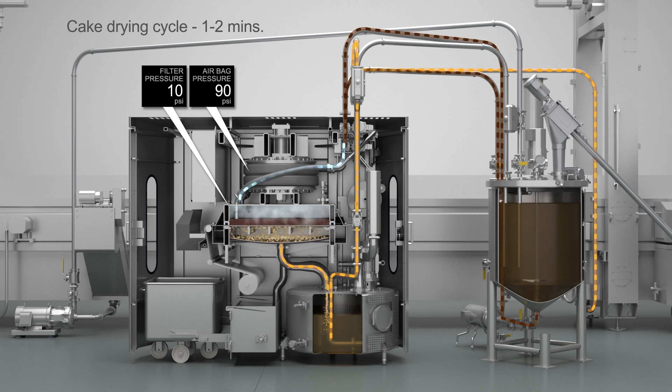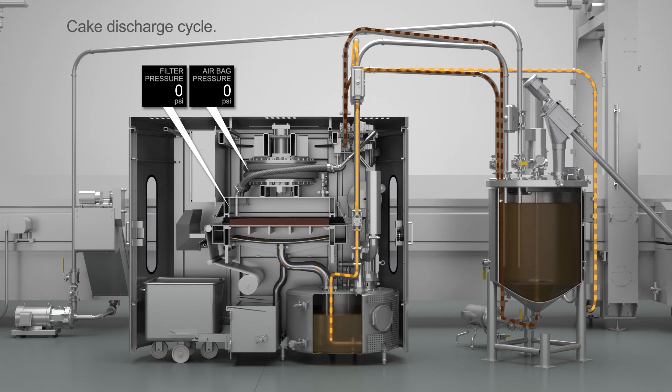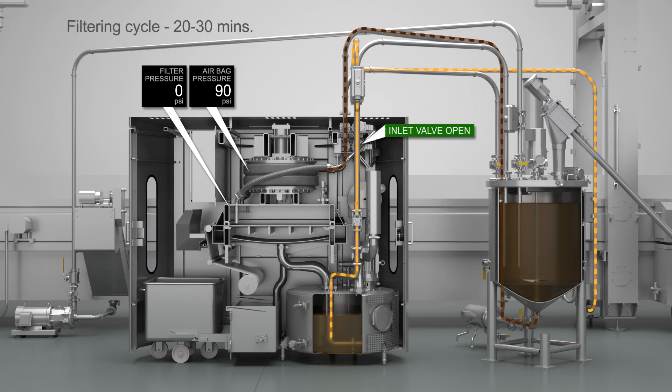When the drying cycle has ended, the cake dry valve is closed and the discharge cycle begins. The airbag deflates and the upper chamber separates from the lower chamber. The filter media take-up motor is energized to move and discharge the filter cake. This sequence repeats automatically until the system is shut down.